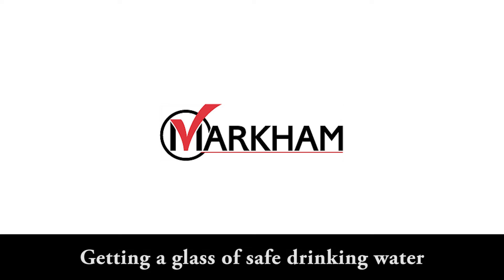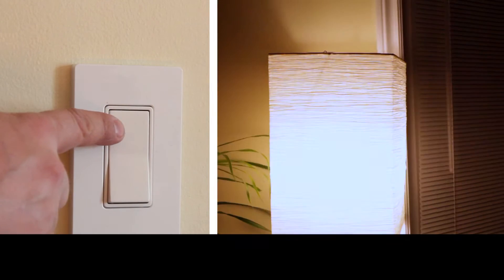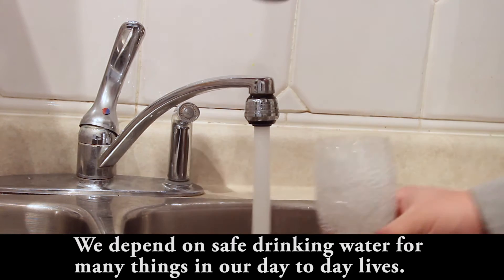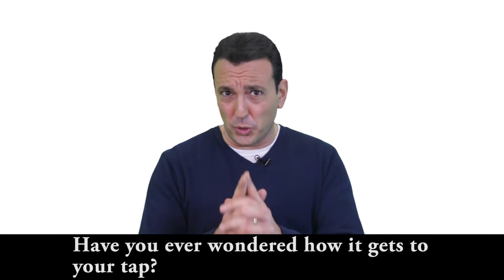Getting a glass of safe drinking water is as easy as flipping a light switch. You turn on the tap and out it comes. We depend on safe drinking water for many things in our day-to-day lives. Have you ever wondered how it gets to your tap?